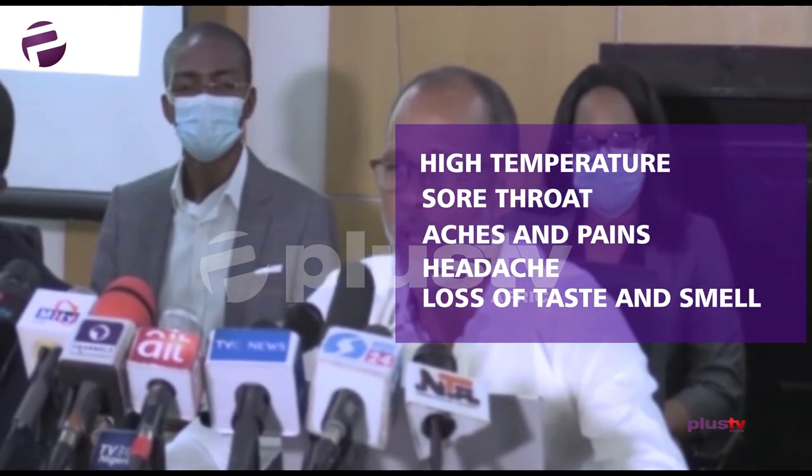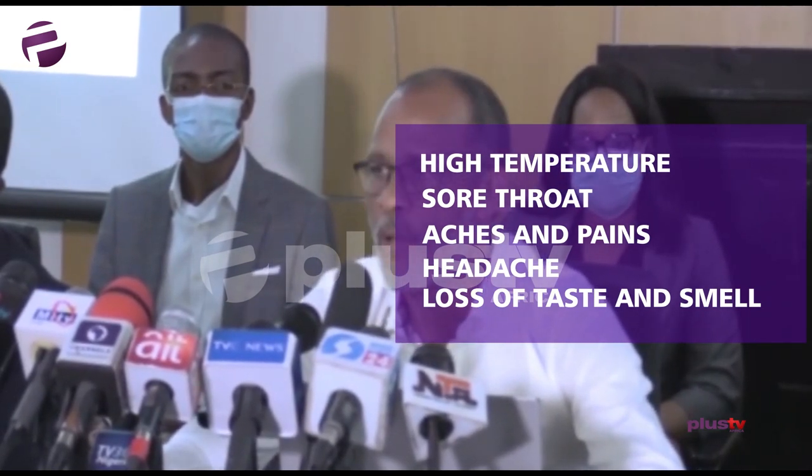It may also be a requirement for you to be tested if you need to be admitted into hospital for non-COVID conditions. As you know, there are some hospitals that are turning away patients because they don't want to contaminate the hospital with COVID-19.